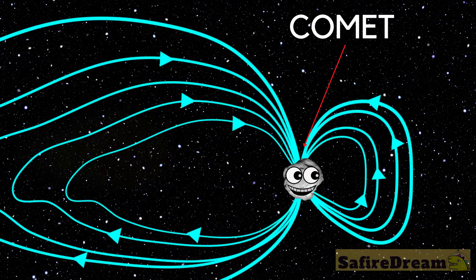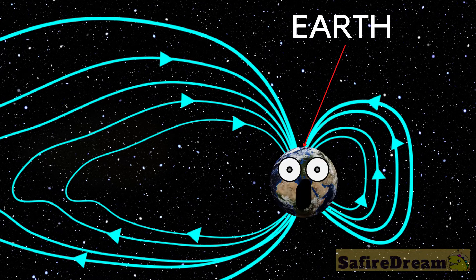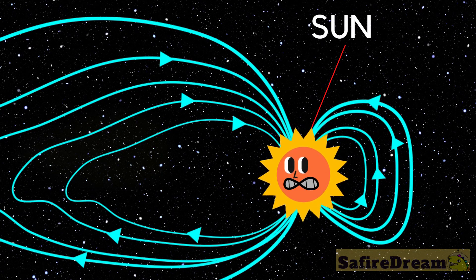Food for thought! Check this! This is the magnetic field of a comet. This is the magnetic field of Earth. This is the magnetic field of the sun.